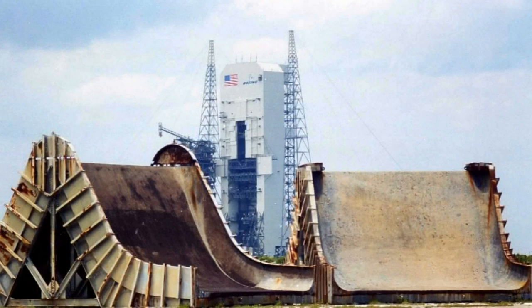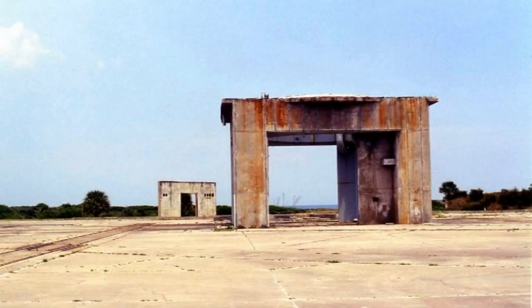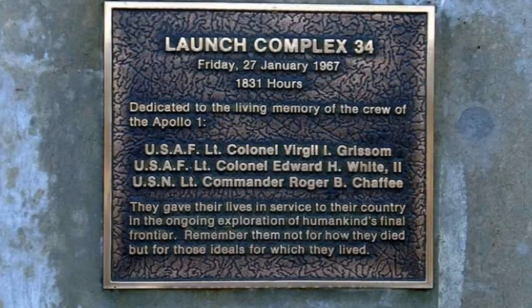Launch Complex 34, used by NASA as part of the Apollo program to launch Saturn 1B and Saturn 1 rockets, now lies mainly in ruins. Notably, it was the site of the Apollo 1 fire which claimed the lives of astronauts Gus Grissom, Ed White and Roger Chaffee on January 27th, 1967.